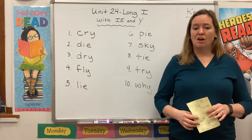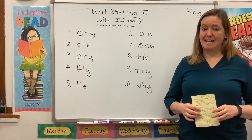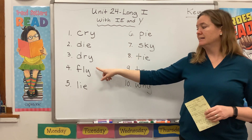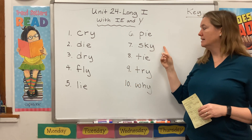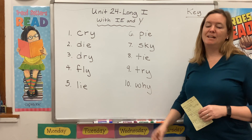Let's start by reading our list. Please repeat after me and as you do, listen for that I sound. Cry, die, dry, fly, lie, pie, sky, tie, try, and why.